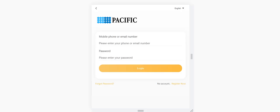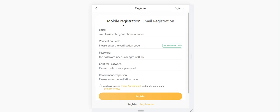Let's see how to register on the platform. It's very simple — there are two methods. When you click to register, you can see there is a mobile registration and an email registration option. You can prefer whatever you want. You will get a verification code, and after you receive it, enter it here along with the other required information. A recommendation invitation code is also required.